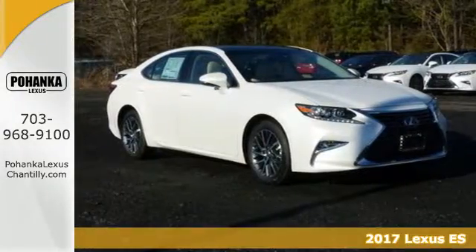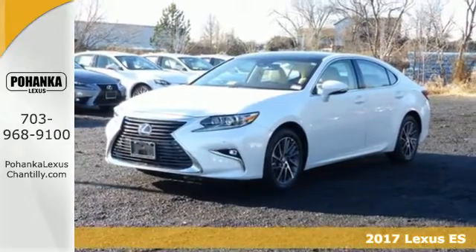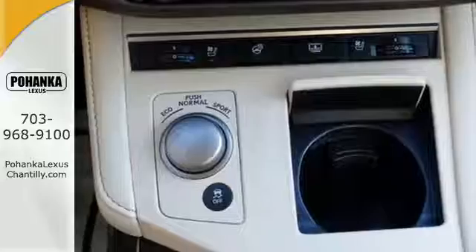It's a 2017 Lexus ES350. Enjoy the exceptional world-class luxury of this stunning sedan, filled with refined craftsmanship found in every single detail.